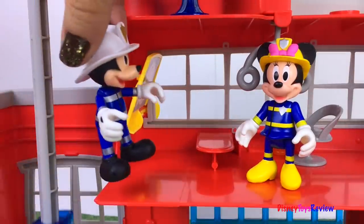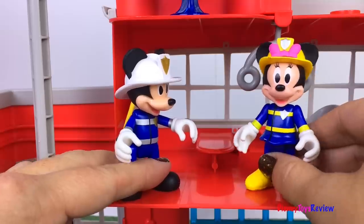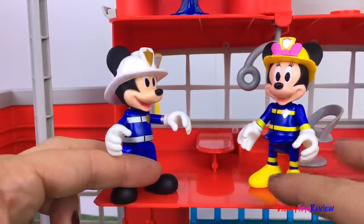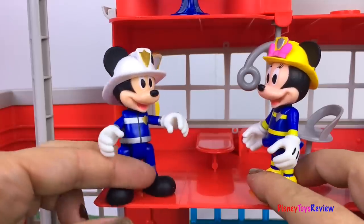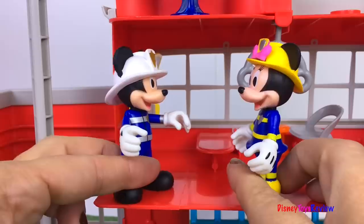You're waiting for me! Hi Mickey! Were you able to help put out the fire? Yeah! And it's a good thing I did — it was the Mickey Mouse Clubhouse! Oh no! Yeah, but everything's perfectly a-okay!